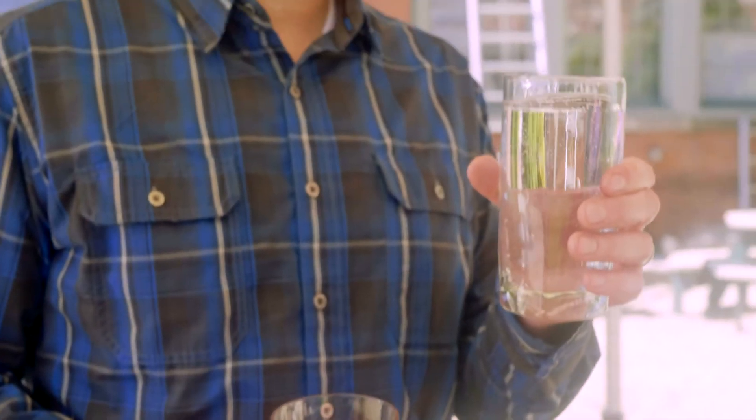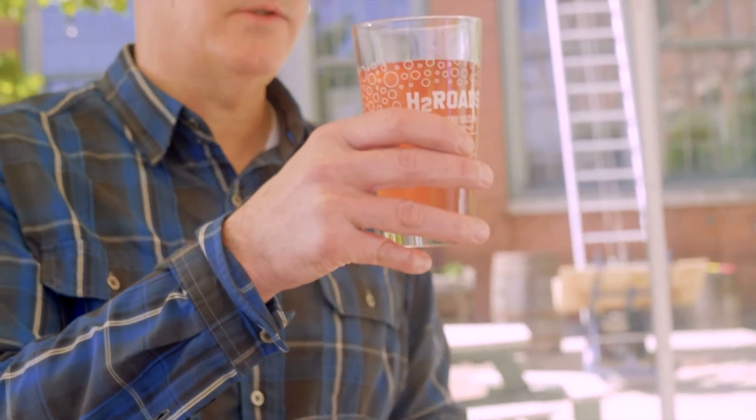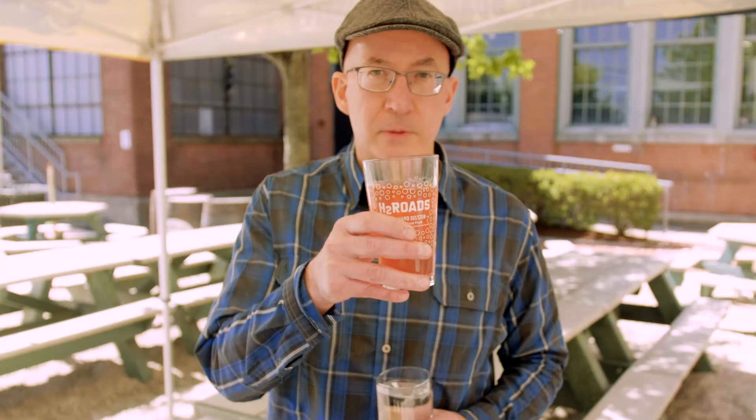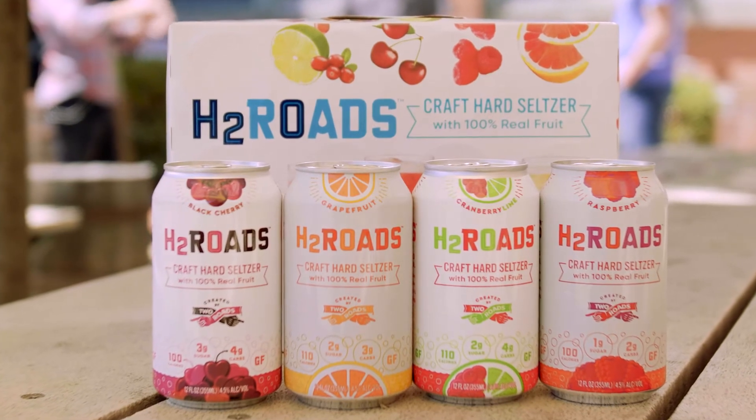If you pour one of the more popular hard seltzers into a glass and look at it, it may be fruit flavored, but it's completely clear — and there's already a disconnect between that and the particular flavor. This is a competitor's hard seltzer. This is H2Roads: real fruit, real flavor, no artificial flavoring whatsoever.